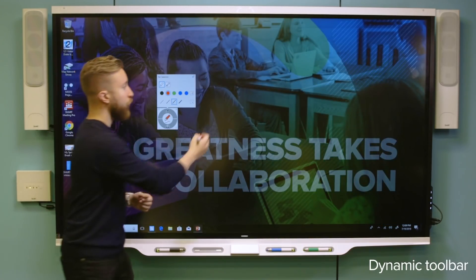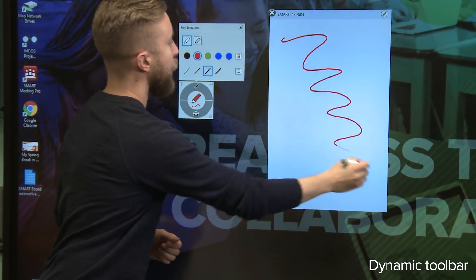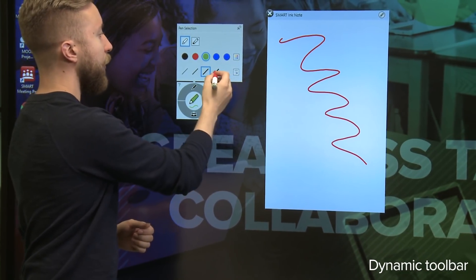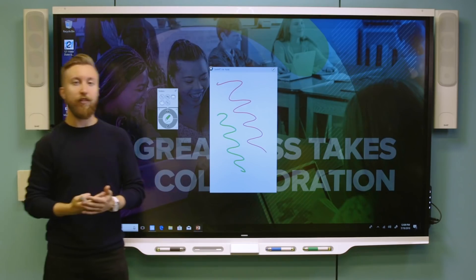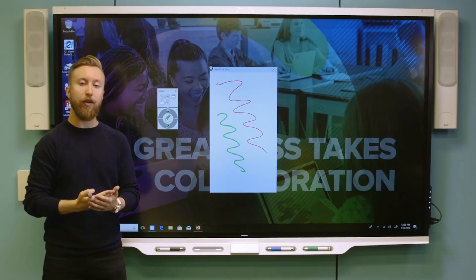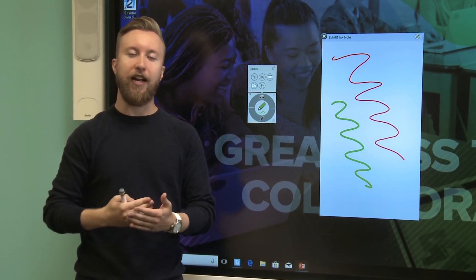I can create a note directly on my desktop, and I can also change my color and line thickness at any time. This tool also has other things built into it, like pen properties, favorites, screen shade, and screen captures.